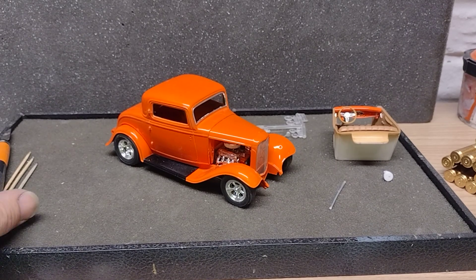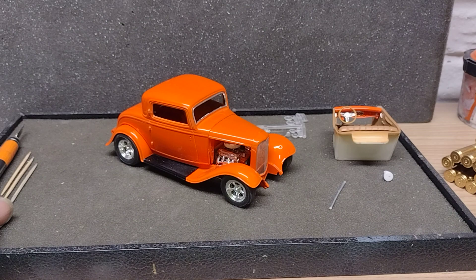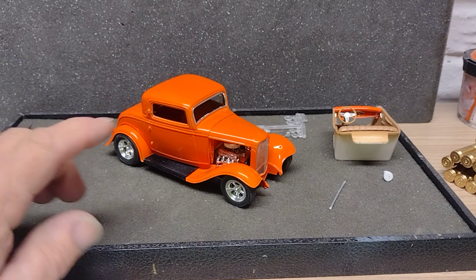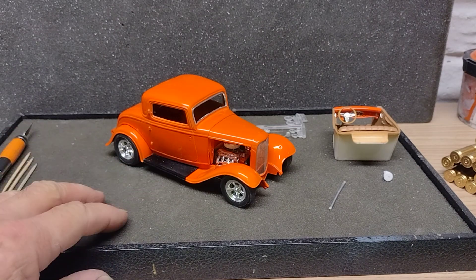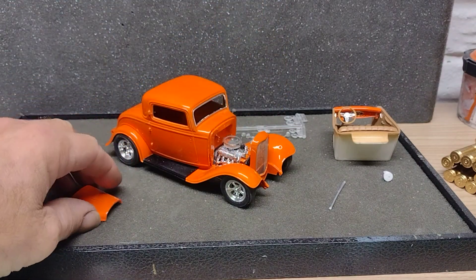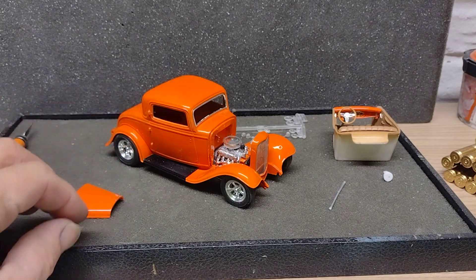Hey guys, hope everybody's having a great Tuesday night. Just a little update on the 48-hour slash 48-day group build and my 32 coupe. I got the engine in, it's all done, headers are on, and the grille's mounted.